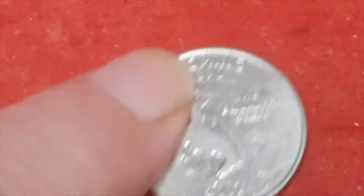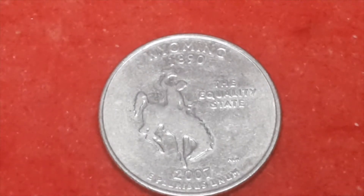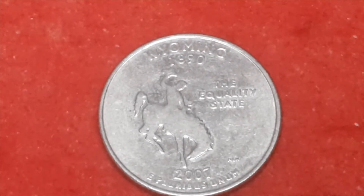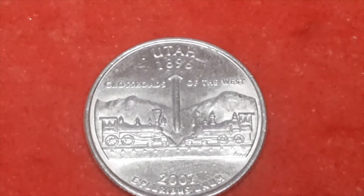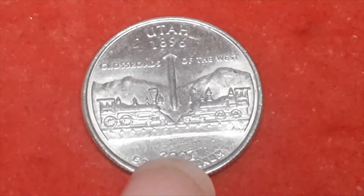Now we have Wyoming, also 2007. This one has a Denver mint mark, with a total mintage of 564,600,000. This one is Utah, also 2007 — the giveaway is it says 2007 at the bottom.